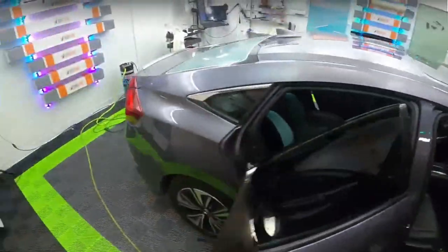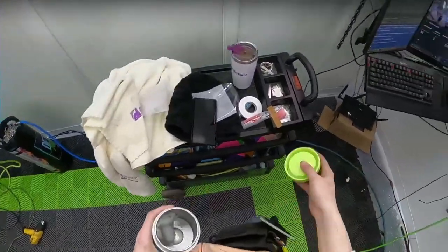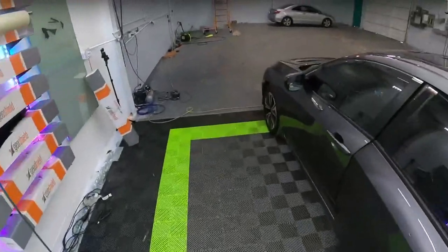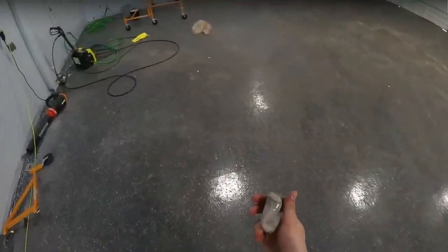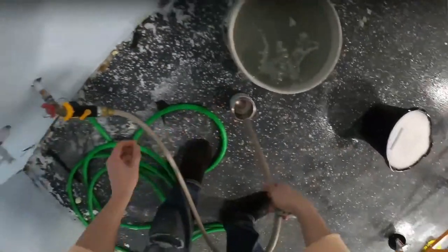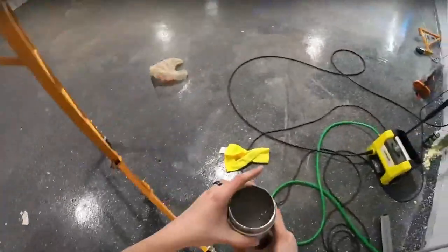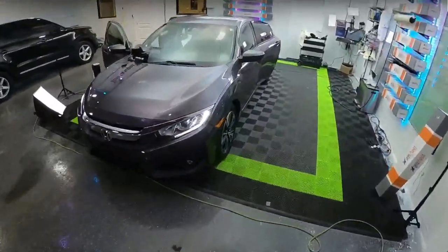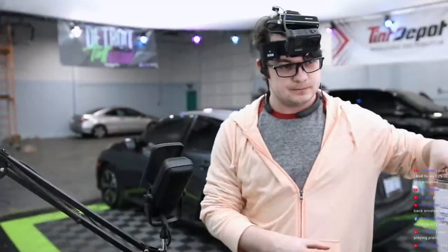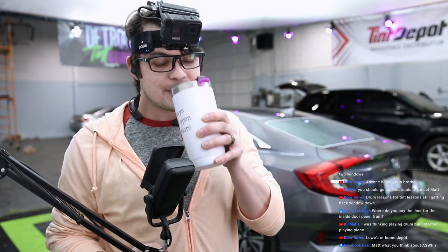Oh, we gotta do one more thing — we need the clay bar. How worn out is it? Not very. It's cold though, so we're gonna warm it up. We gotta set up a sink. I think I just got my foot wet. Let that sit for a minute. There you go — thank you, Dom. That's where you get it from — I just asked chat where we get the plastic from.